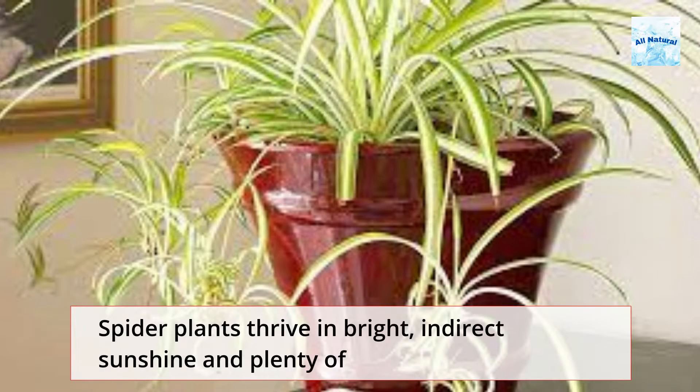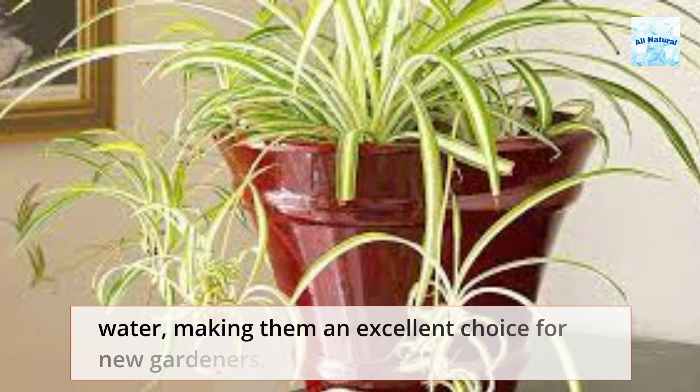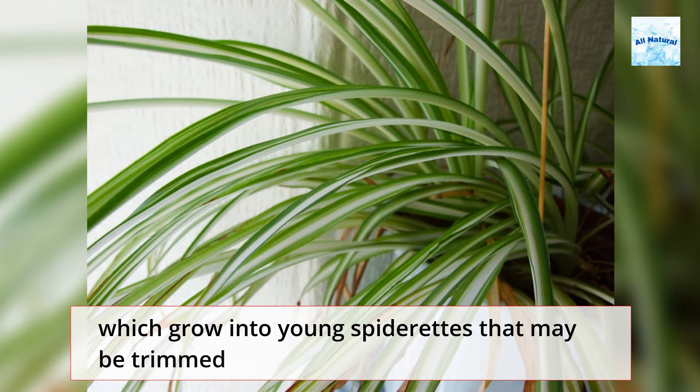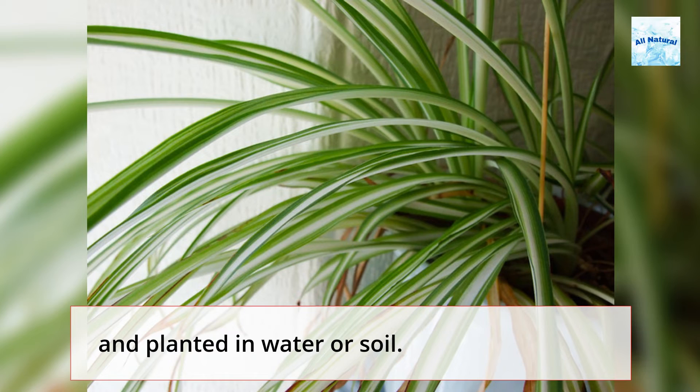8. Spider Plant. Spider plants thrive in bright, indirect sunshine and plenty of water, making them an excellent choice for new gardeners. White blooms are produced by certain adult spider plants, which grow into young spiderettes that may be trimmed and planted in water or soil.